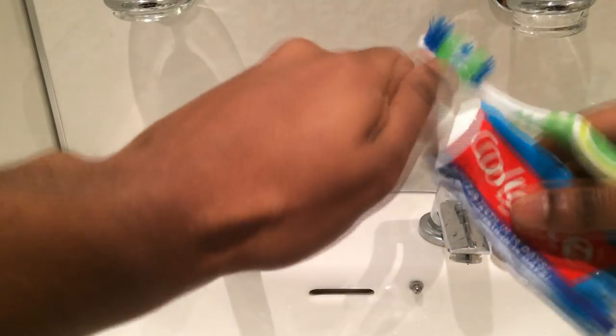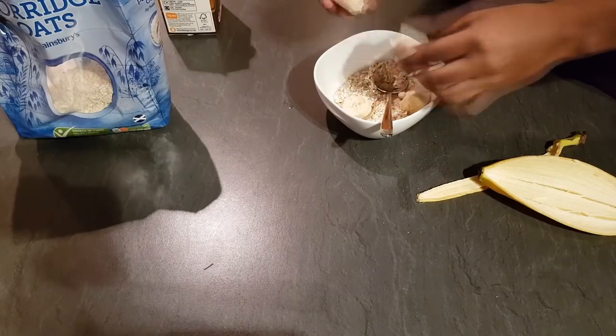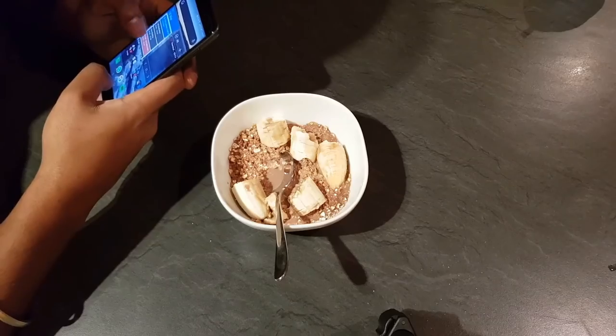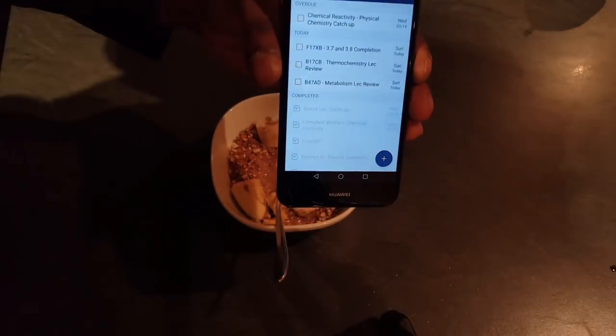My number one tip for a productive day is to wake up early. Probably the most underutilized tip by most sixth form students nowadays, but it's nevertheless the most important. You definitely don't have to be a morning person to do this, and you don't have to start revising first thing in the morning. I personally wake up early, make a quick healthy breakfast, and begin to plan my day. Planning is essential and I recommend it to increase productivity by 10 to 15% every day.